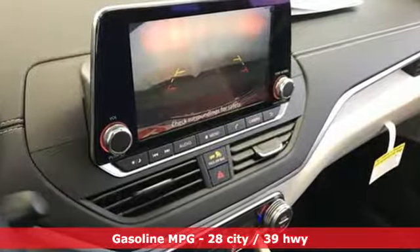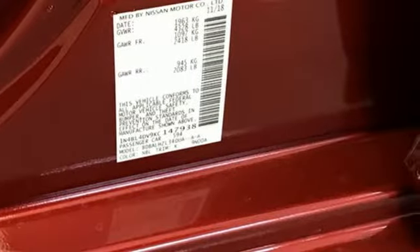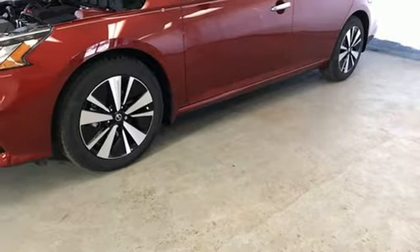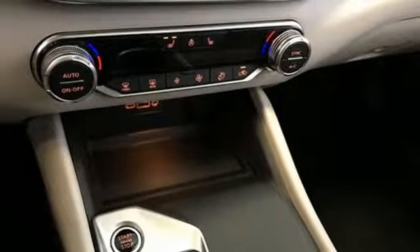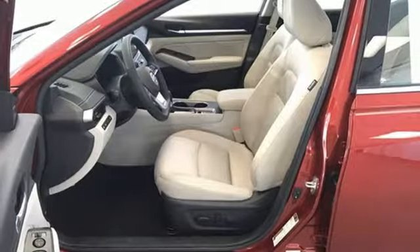Streaming audio, doors and push button start proximity key, dual zone climate control, autonomous cruise control, remote engine start smart device, front heated bucket seats, continuously variable automatic transmission, power sliding and tilting sunroof, gas pressurized shocks, and inline four cylinder engine.